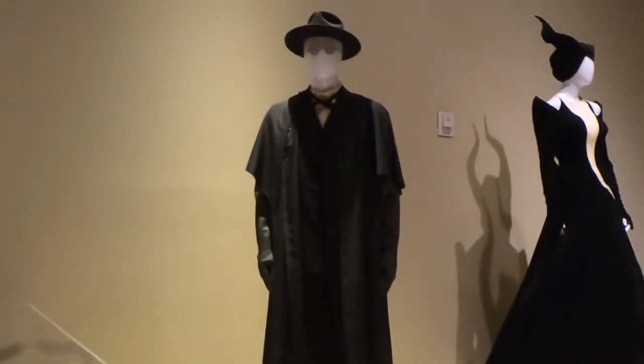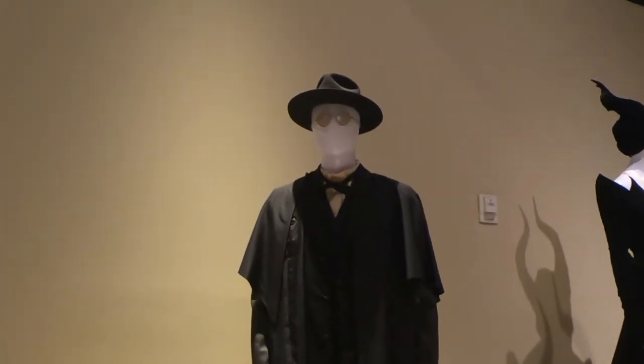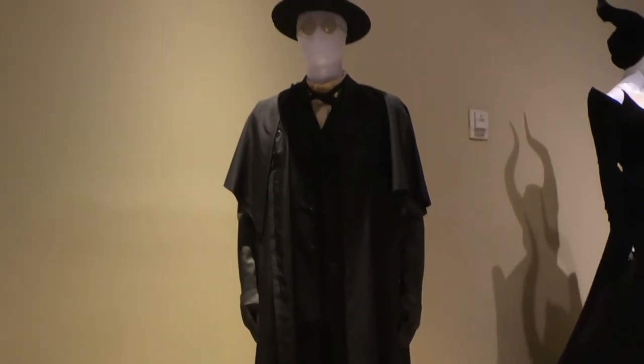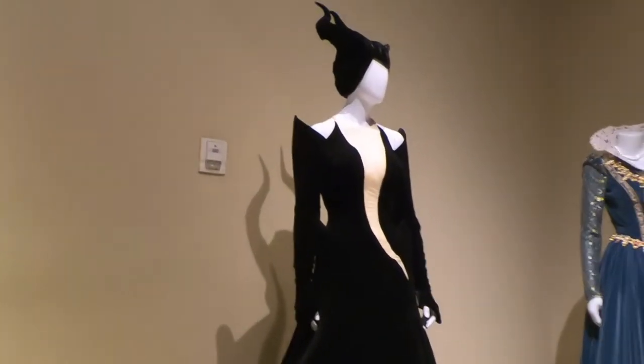And speaking of Who Framed Roger Rabbit, here's the actual costume that was worn in that movie — for Judge Doom, worn by Christopher Lloyd — right here.